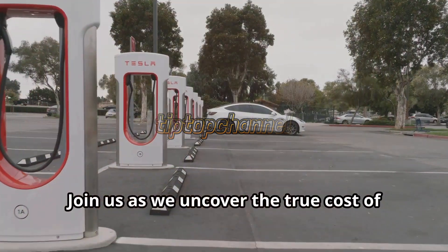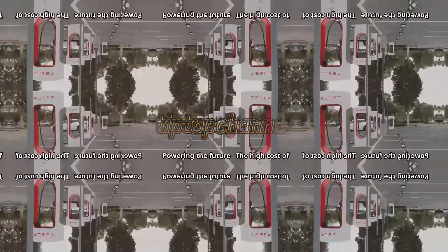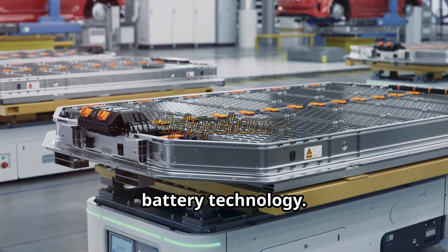Join us as we uncover the true cost of owning a Tesla and what it means for the future of transportation. Powering the future — the high cost of battery technology.